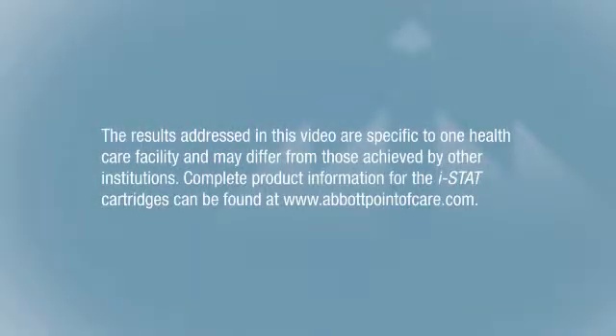The results addressed in this video are specific to one health care facility and may differ from those achieved by other institutions. Complete product information for the iStat cartridges can be found at www.abbottpointofcare.com.